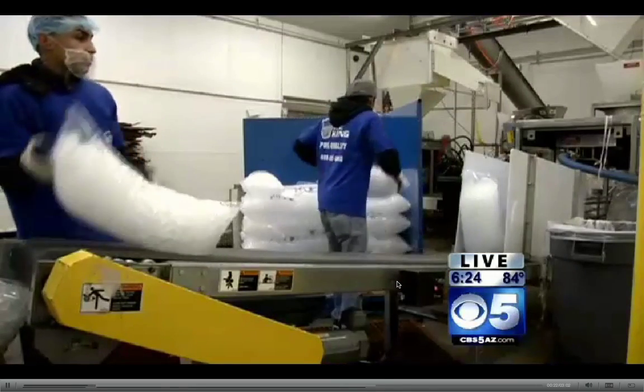20,000 square feet. Tell everyone how much ice you produce here. We're at a little over 100,000 pounds of ice daily. That is incredible. Okay, we're going to take a live look — we set up a camera in one of your production rooms here.